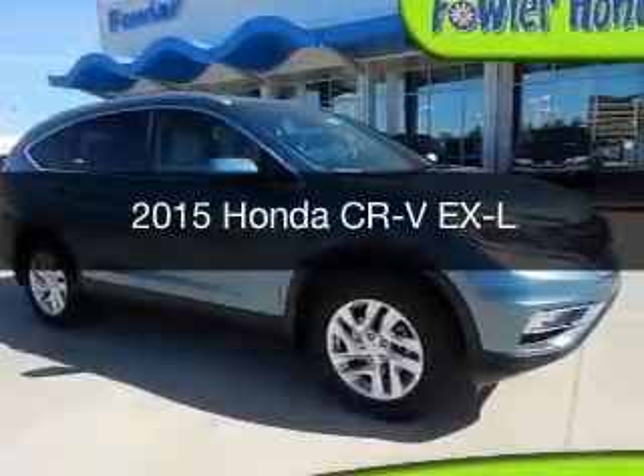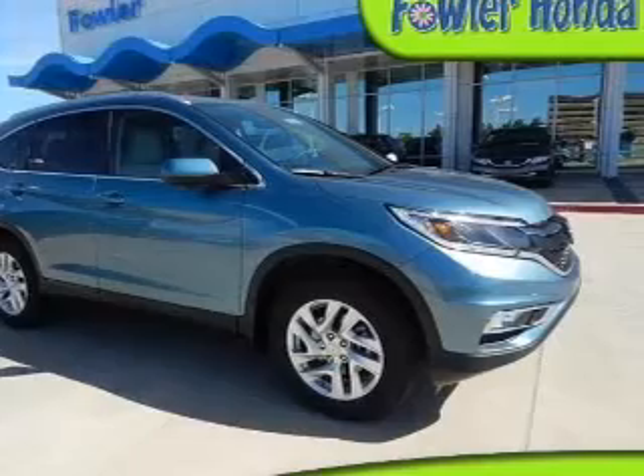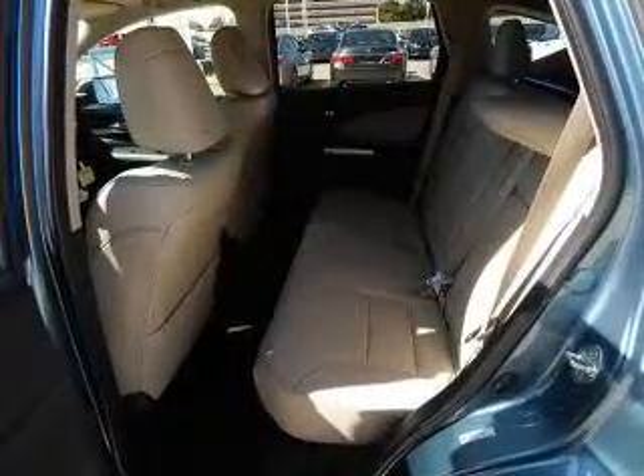This could be the vehicle you're looking for. Powered by front-wheel drive, a 2.4-liter four-cylinder engine, and an automatic transmission.